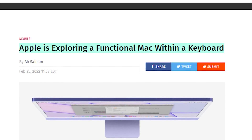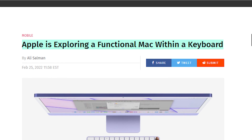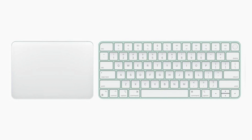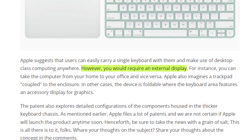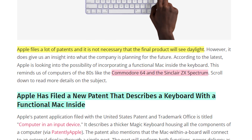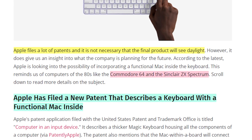Next up, Apple might take us back into the past — they have filed a patent to build a Mac into a keyboard. Apple has filed a lot of patents and it doesn't necessarily mean we'll actually see a final product, but it does give an idea of what they might plan for future products. This is a cool idea for someone that works in different locations, or maybe from home, and just packs up their keyboard Mac and takes it to the office. Of course you will need an external display, but it's still pretty cool. It's something that was actually implemented way back in the 80s, already featured in the Commodore 64 and also the Sinclair ZX Spectrum.